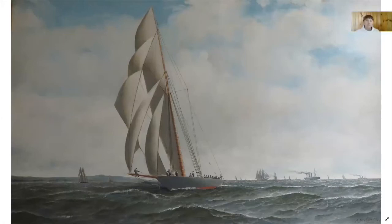Hello, I am Gina with the Penobscot Marine Museum in Searsport, Maine. Let's take a look at this painting. At first glance, we see a painting of a sailing vessel at sea.